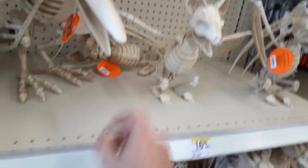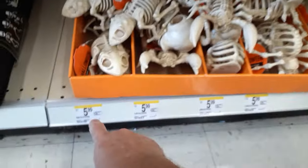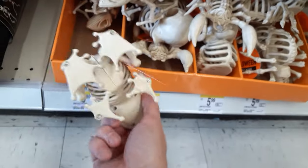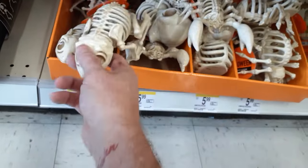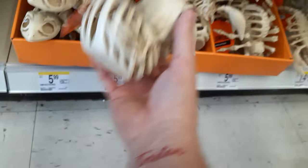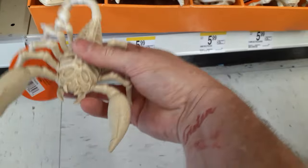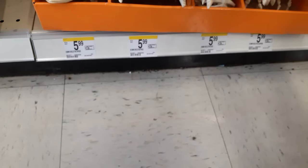They've got scorpions. All their little skellies are six bucks. They've got froggies, more froggies, and rubber duckies — well, technically bone duckies. The scorpions are really cool and they've got a whole bottom on them. That's a good size. And this is a different style spider — check him out.